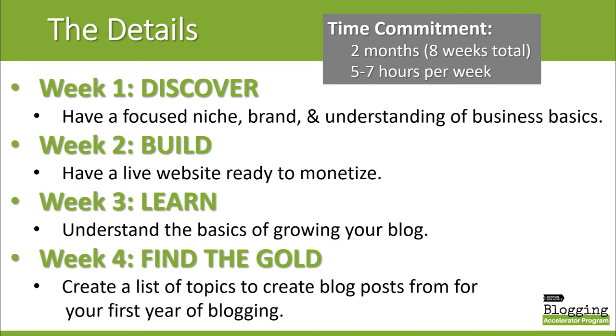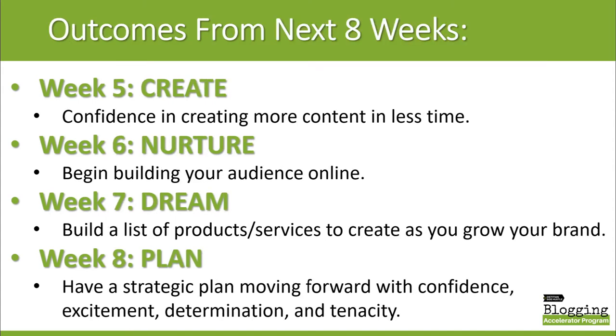Keep in mind: this program is two months long — eight weeks total. Plan on committing five to seven hours per week. In week one, when you're done, you'll have a focused niche brand and an understanding of business basics. In week two, you will end with a live website ready to monetize. At the end of week three, you will understand the basics of growing your blog. In week four, you will create a list of topics to write blog posts on for the first year of blogging. In week five, you are going to have confidence in creating more content in less time.